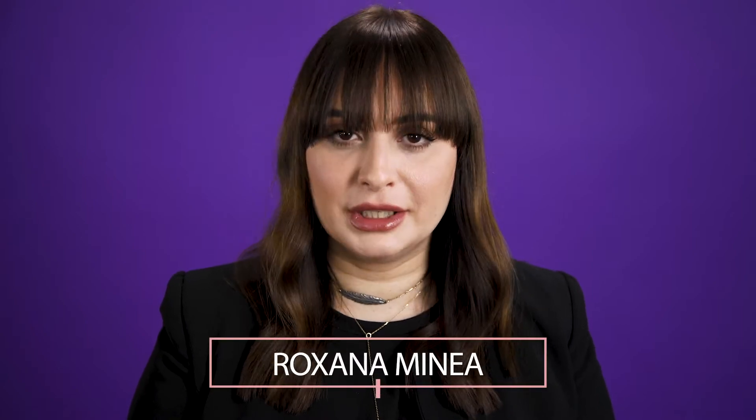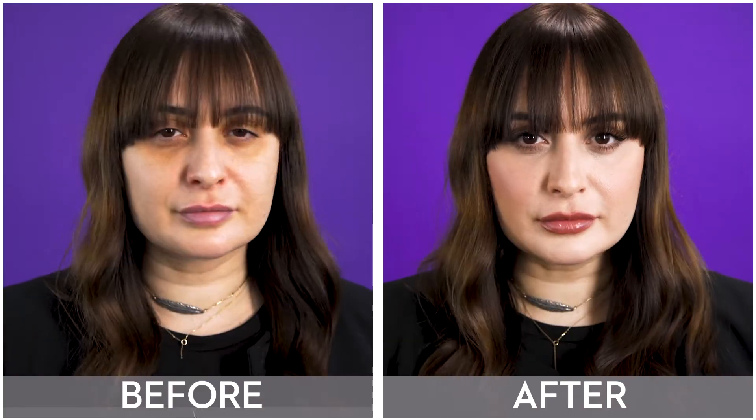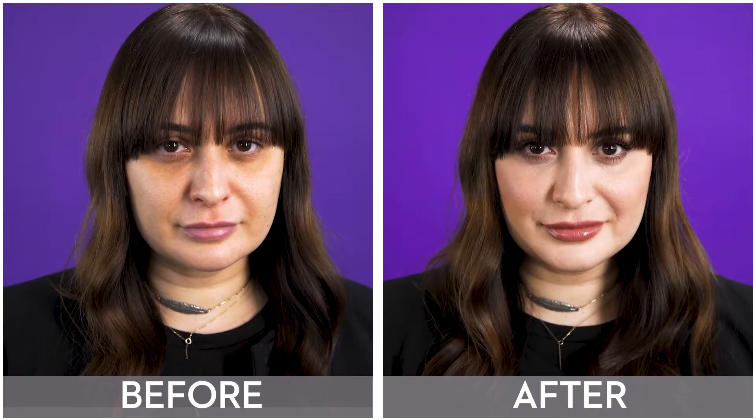Hello everyone and welcome to my home. My name is Roxana Mina and I will show you how to create a simple business makeup look that you can wear every day or whenever you have a video call. If you are looking for a simple way to highlight your features, just keep on watching.